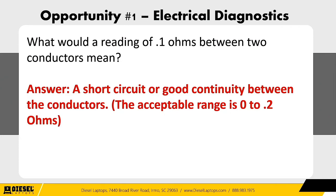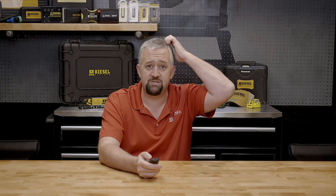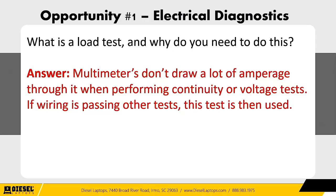Question two: what would a reading of 0.1 ohms between two conductors mean? If you get a blank look from your technicians, they need training. The answer: a short circuit or good continuity between the conductors. An acceptable range is 0 to 0.2 ohms. Question three: what is a load test and why do you need to do it? The answer: multimeters don't draw a lot of amperage when performing continuity or voltage tests. If wiring is passing other tests, you would then use a load test.